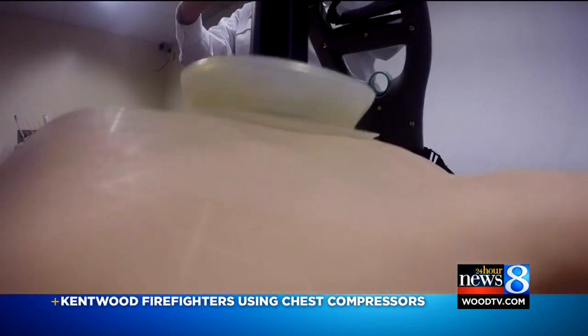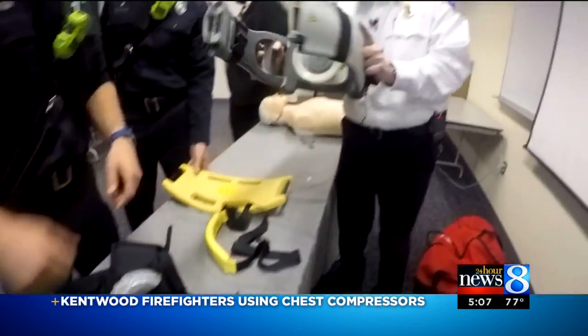The older versions of the device were large, clunky, and difficult to use, but these fit in a backpack and are easily accessible.